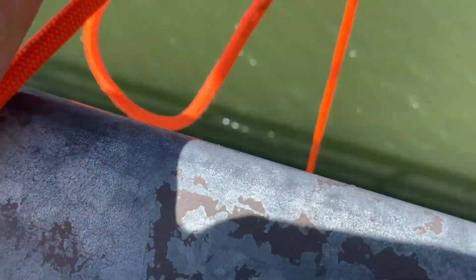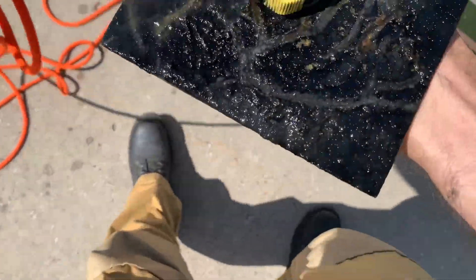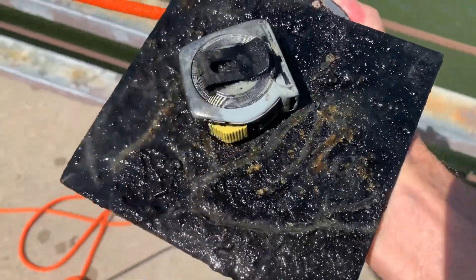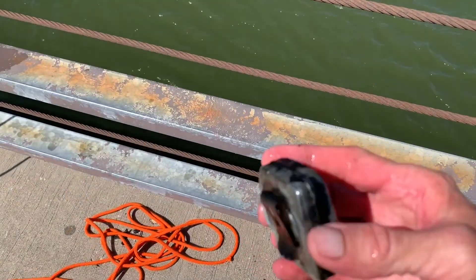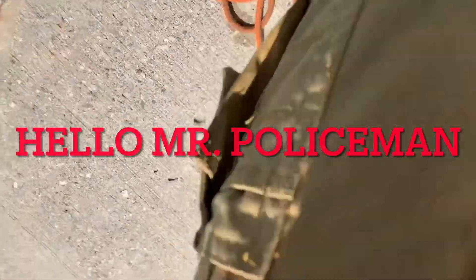Alright guys, got my first pitch — let's see what we got here. It looks like a steel clamp — I'm going to take that out. What do we got, guys? Let's see — a tape measure! First tape measure, guys! First tape measure! Treasure on the team, treasure on the team — oh, magnificent, beautiful!